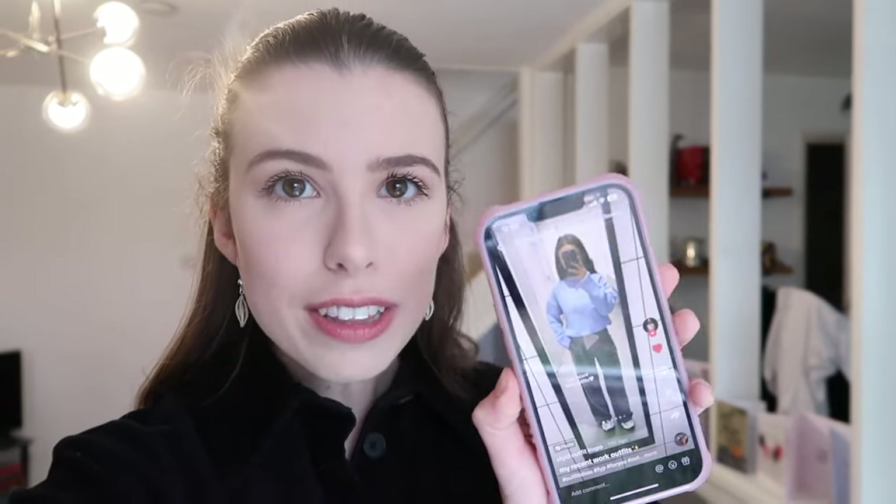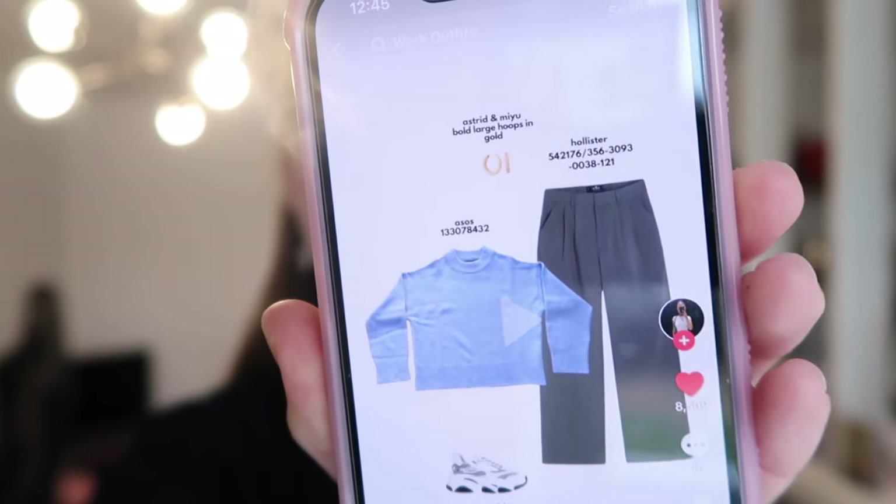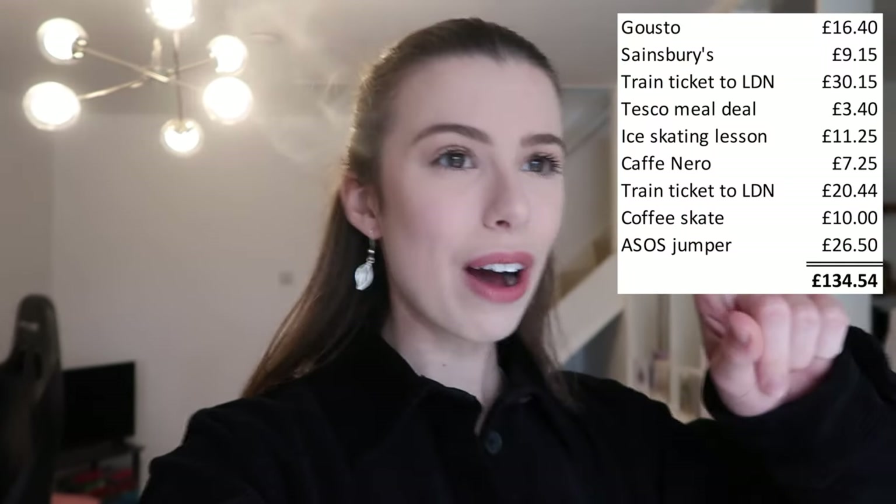Hey everyone, it is Saturday morning. I've had quite a lazy morning scrolling TikTok and I might have seen a jumper that I really liked and my hands might have slipped and I might have ordered it on ASOS. I do have a bit of an online shopping problem, but look at this powder blue jumper — it's just the perfect powder blue colour. This girl on TikTok well and truly influenced me. With the promo code I could not not go and order it, so I spent £26.50 on ASOS this morning.